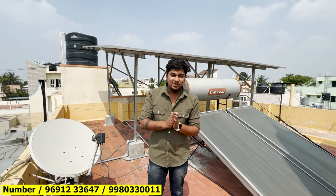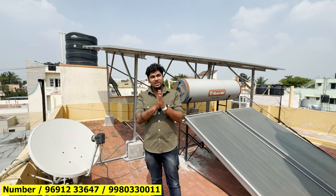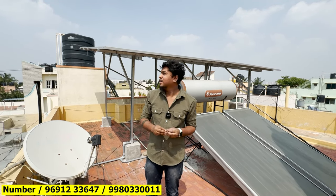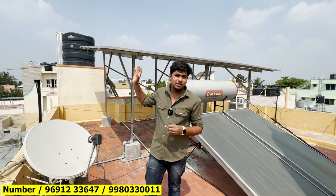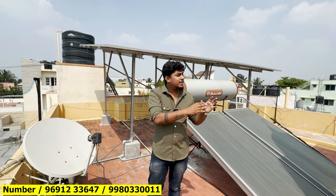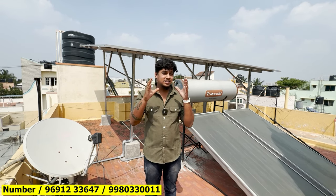Hello everyone, I am here with you. I have already shocked you with the title. I have a zero current bill here. On the back side, there is a big solar panel. I will say that the solar system will save the current bill, bringing it down to maximum zero.